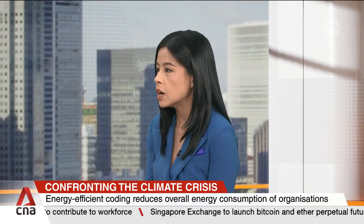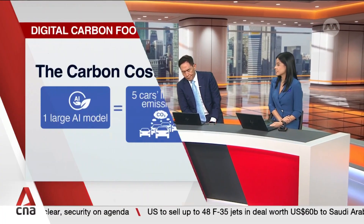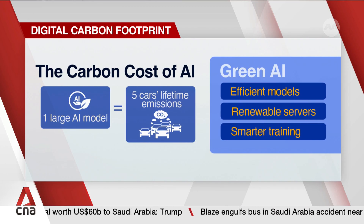AI is everywhere now — chatbots, search. So how does green code help us use AI in a more sustainable way? When it comes to green AI, it means building and running these systems efficiently. You need smarter tech, optimized usage, and everything matters. To put it into perspective: a single large AI model can produce as much carbon as five cars over their entire lifetime. That's a huge footprint. Efficient models, smarter training, and renewable energy powered instead of fossil fuels — we need to rethink everything we're doing.